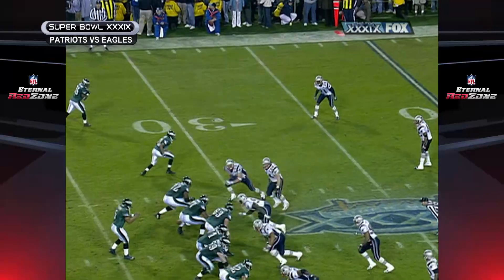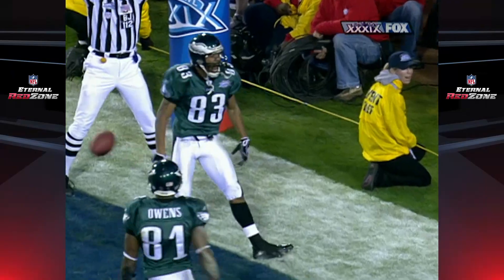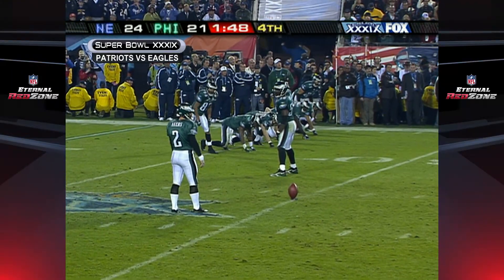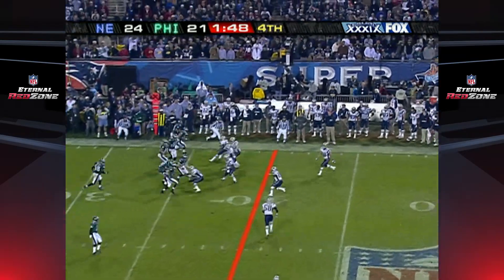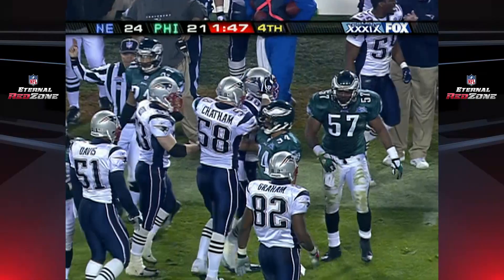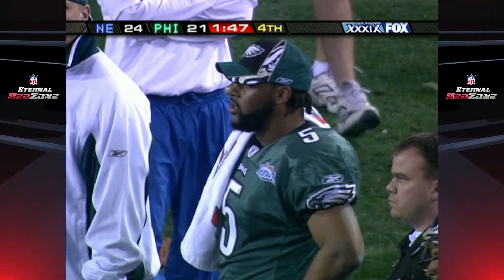Quick rewind to Super Bowl XLIX — Donovan McNabb trying to rally the Eagles, goes upstairs to Greg Lewis, extra point away from a three-point game. Back to live action, Super Bowl XLIX: the onside kick, gets right up into the air and into the arms of Christian Fourier. The New England Patriots take over — they lead by three with a minute 47 remaining, ball marked at the Philadelphia 41.